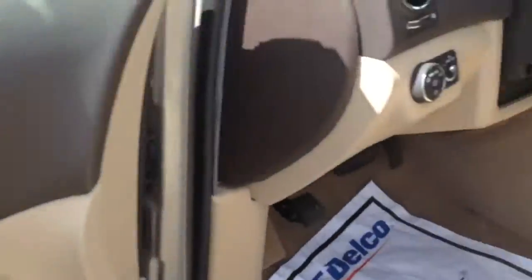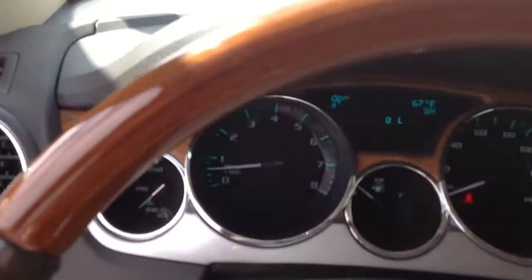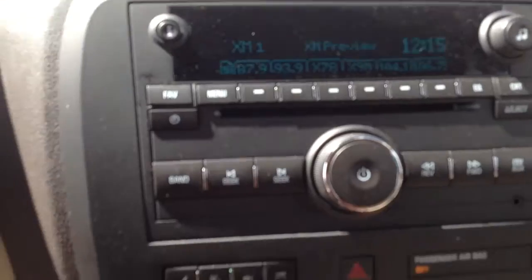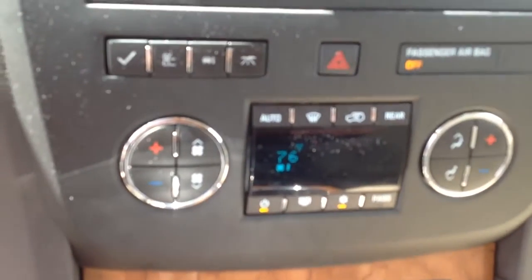Nice wood grain. Buicks just scream luxury, sir. You'll get your OnStar, your XM as well, and your dual climate control.